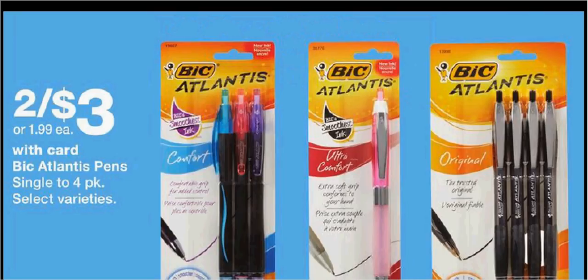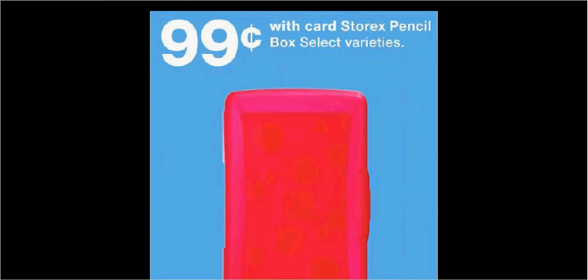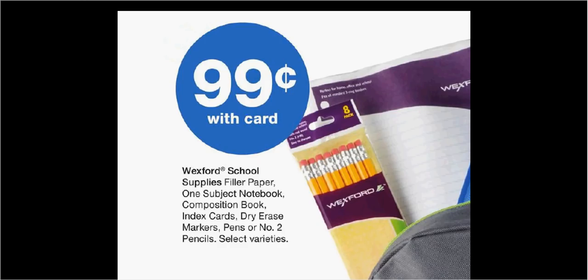Bic Atlantis pens are two for $3. There's a dollar-off coupon in last week's SmartSource. If you buy two and use two coupons, you'll pay $0.50 for each pack. The Storx pencil box is $1. The filler paper, one-subject notebook, composition book, index cards, dry erase markers, pens, or number two pencils from Wexford are $0.99.